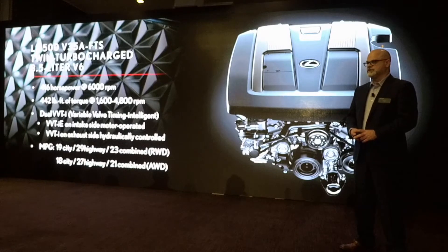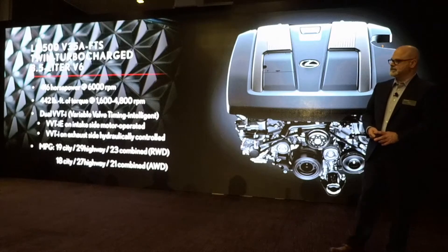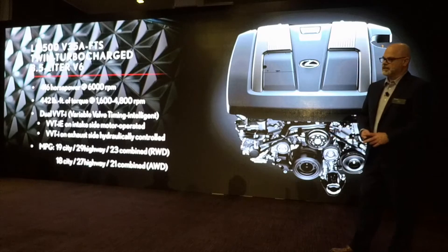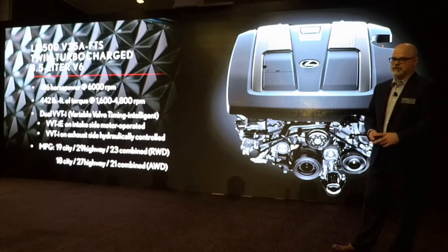On the exhaust, it's using a traditional VVT-i, which is hydraulic controlled. Pretty impressive fuel economy: 19 city, 29 highway, and 23 combined. The all-wheel drive is 18 city, 27 highway, and 21 combined.